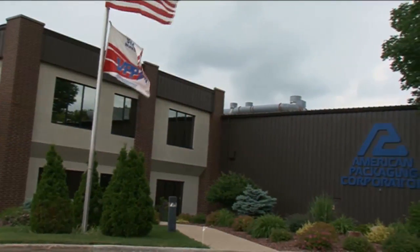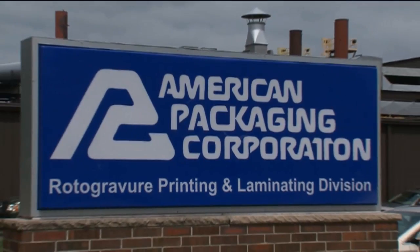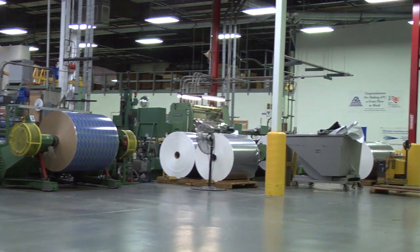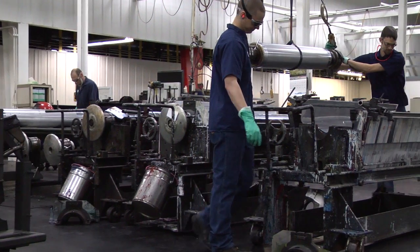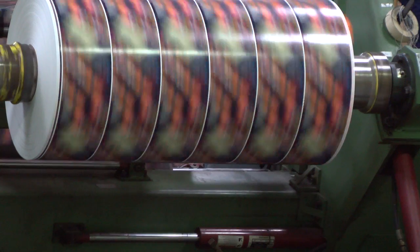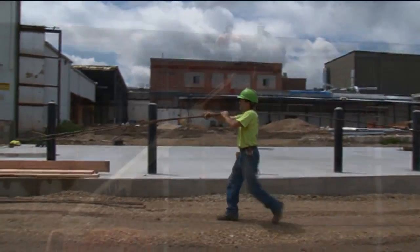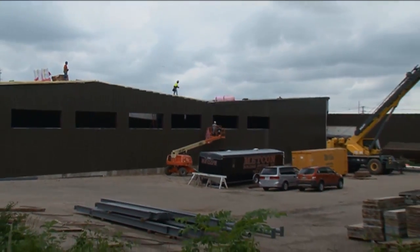American Packaging's Rotogravure Printing and Lamination Division in Columbus, Wisconsin is rated one of the top rotogravure printers of paper and film packaging in the world. There are approximately 240 dedicated employees who work in the 400,000 square foot facility. In 2011, a $17.5 million facility expansion was completed.